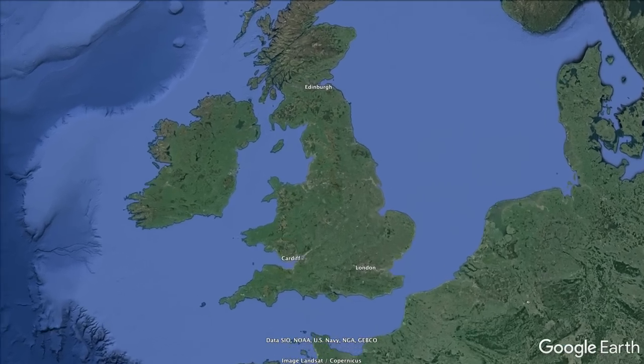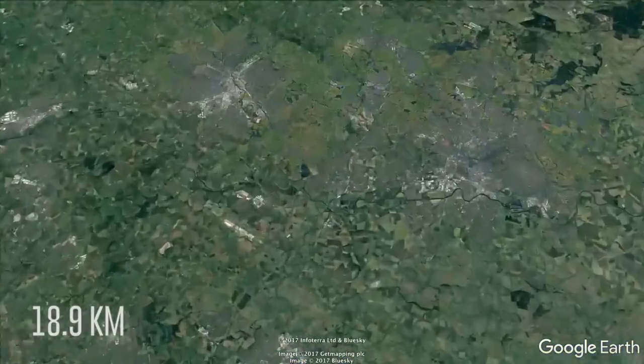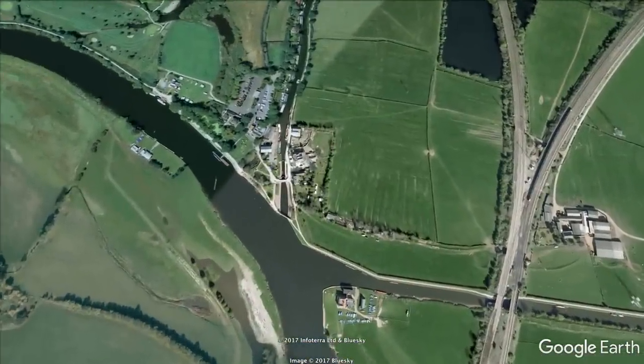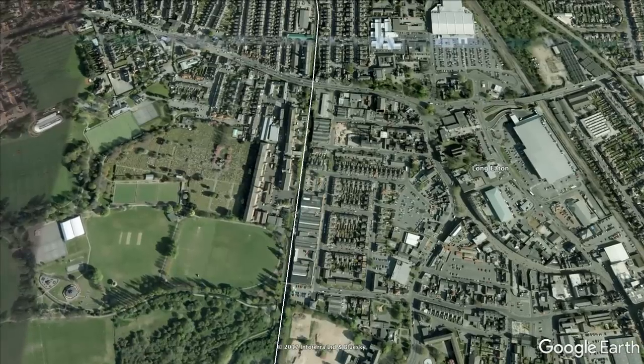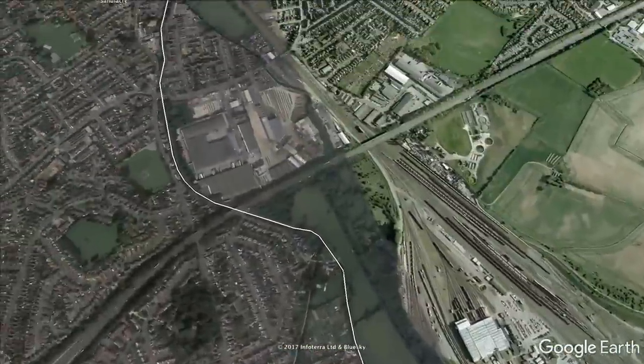The Erewash Canal was built towards the end of the 18th century and is 11 and three-quarter miles in length. It has a total of 15 locks and is suitable for boats up to 72 foot in length and 10 foot 6 inches in width. The canal travels north through the popular Long Eaton area to Sandiacre, where I was to moor up for the night.